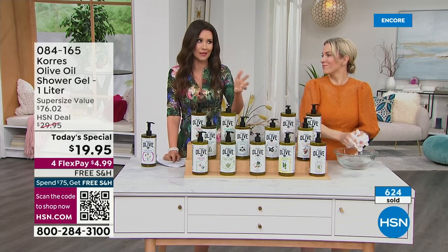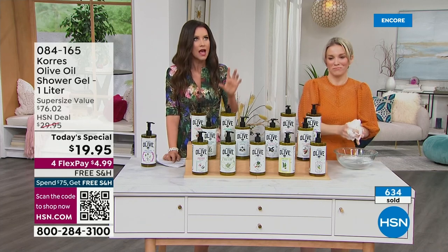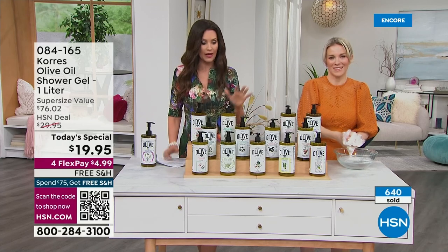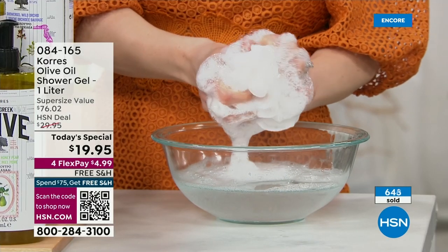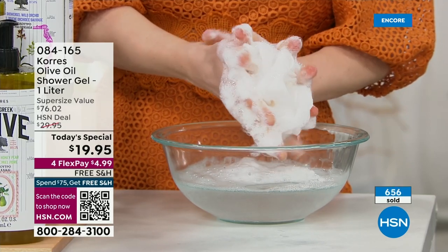Even if you're just getting it today to save money on six months of bath and shower gel, this is the day to get it. The beautiful results you're getting for $4.99 — we ship it to you for free.